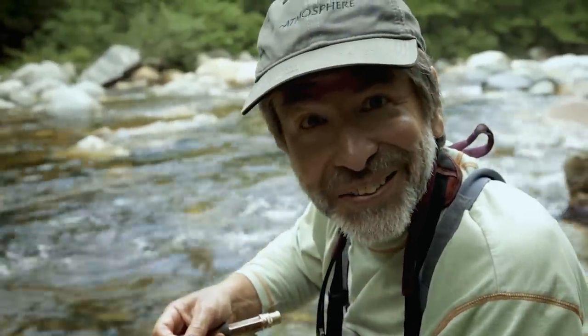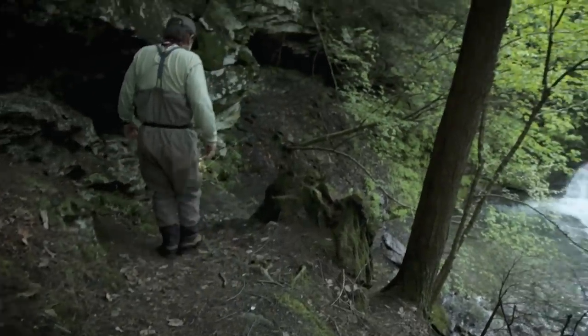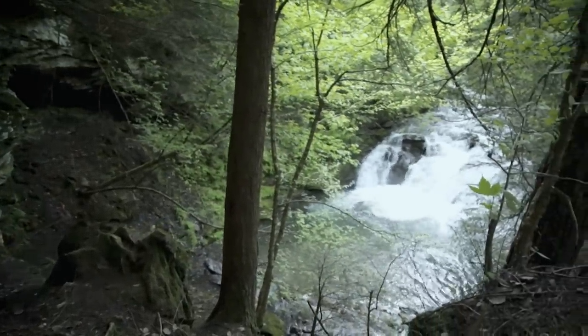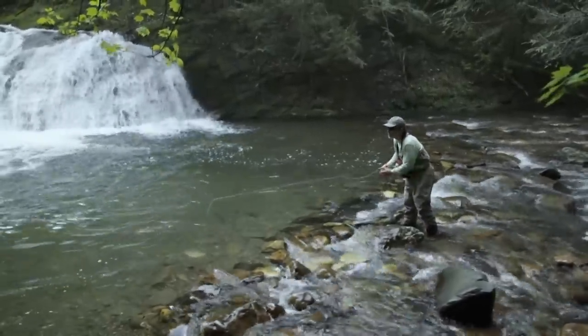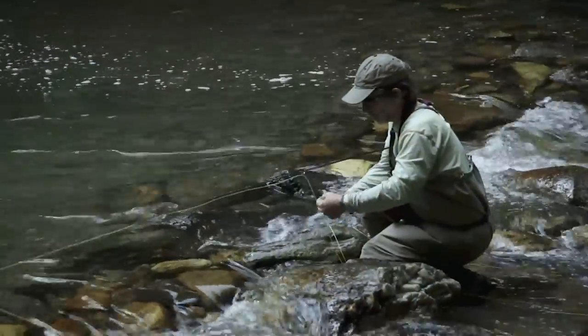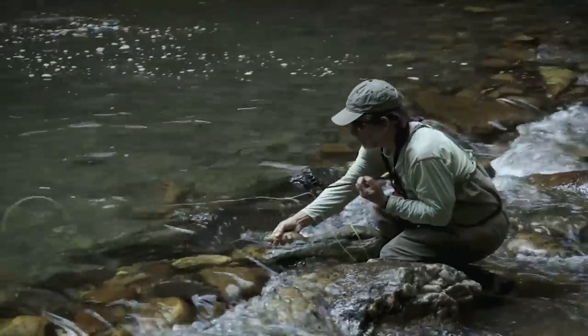Now that was fun! You may not have any trout very close to home, but chances are if you live in the northern part of the United States, in Canada, or even in the south with elevations above 1,500 feet close by, you may very well have some secret trout streams not too far away. Do a little poking around and see what you find — exploring is half the fun.